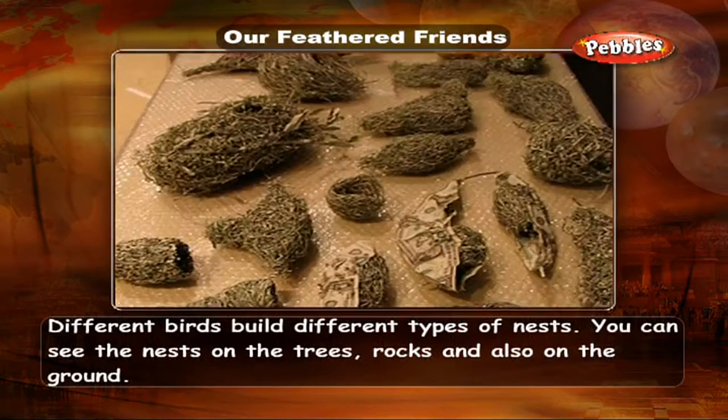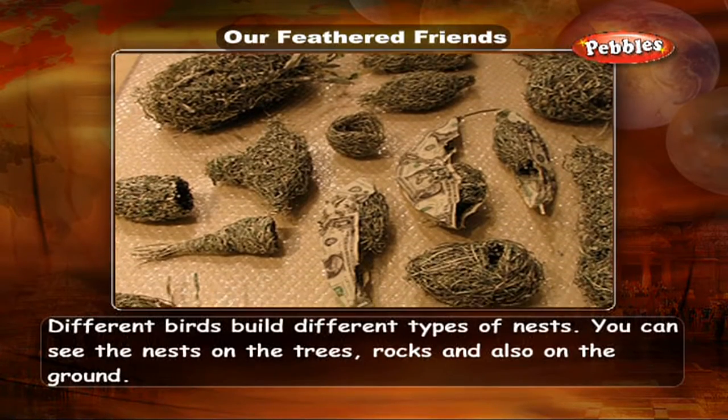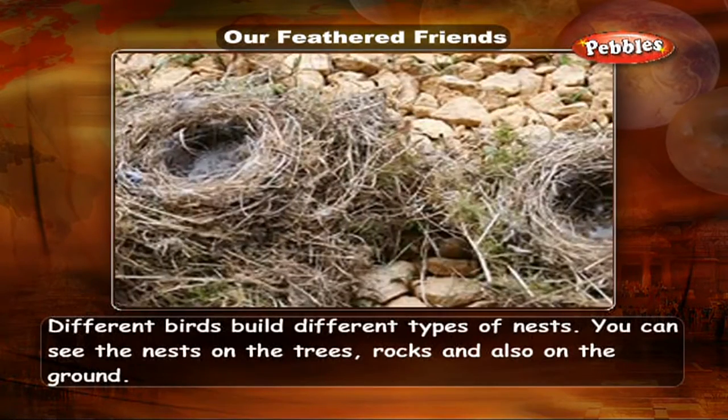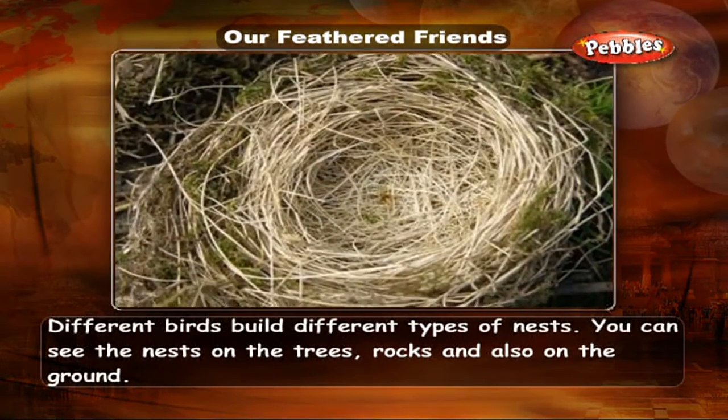Different birds build different types of nests. You can see the nests on the trees, rocks, and also on the ground.